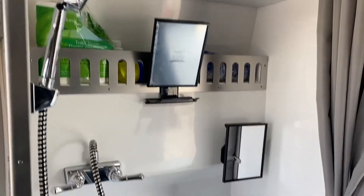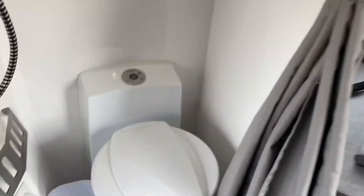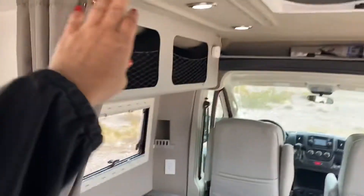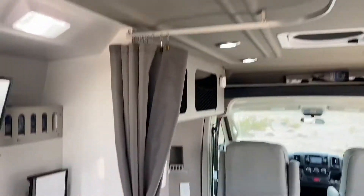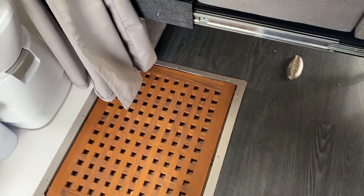Check this out — this shower is awesome. It's got a wet bath, you've got a toilet, it's a Dometic so you can flush different things. Toilet paper up here, you can put your shampoo or whatever. This little hose right here has a little ring that comes out and there's a drain in the floor, so you could be in a wheelchair and use it just like that.